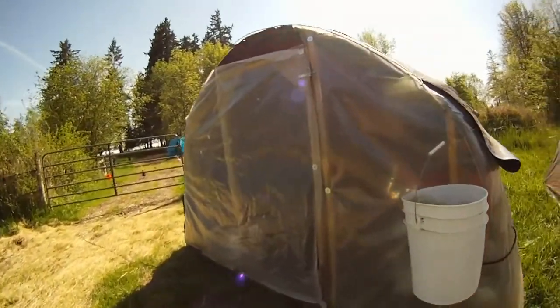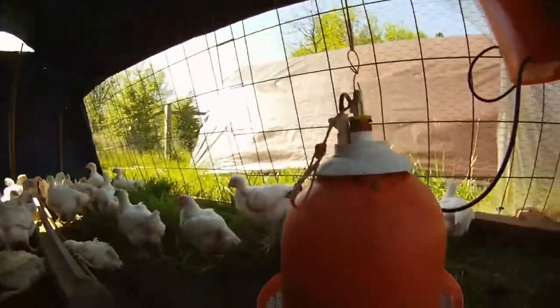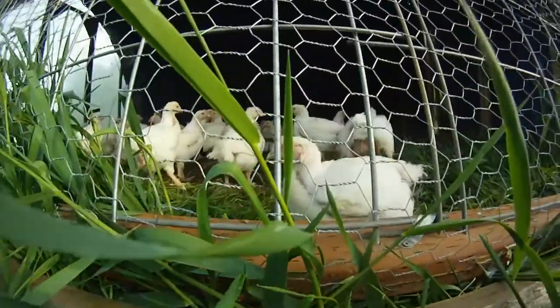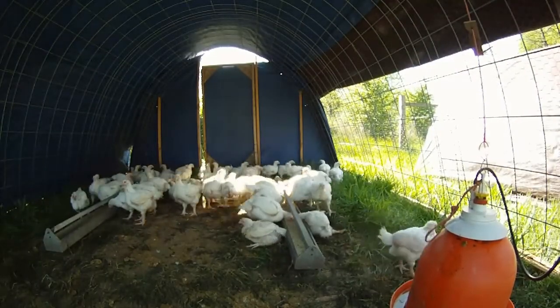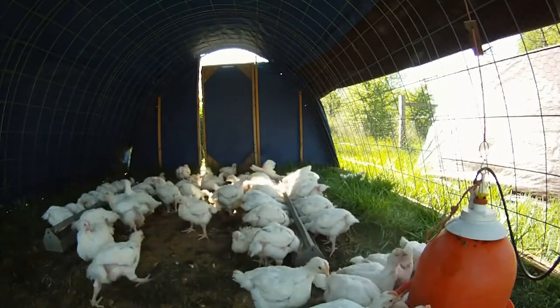Also this week, our first batch of meat birds went out on pasture. They came out of the brooder at about four and a half weeks old and went into their mobile field shelter pens. These are floorless pens that get moved every day. The first day I put them out, they'll stay in there for about a day or two because I want them to associate that with home — if I try to move them too soon, they try to get out rather than staying inside.